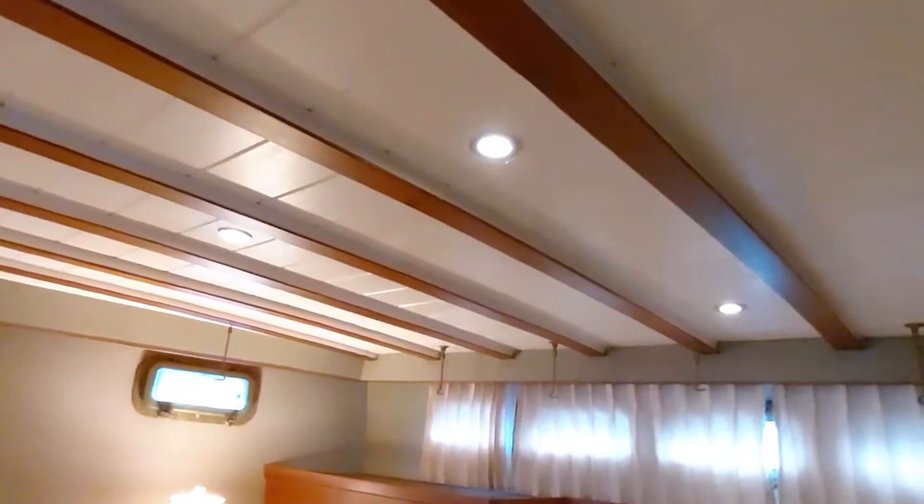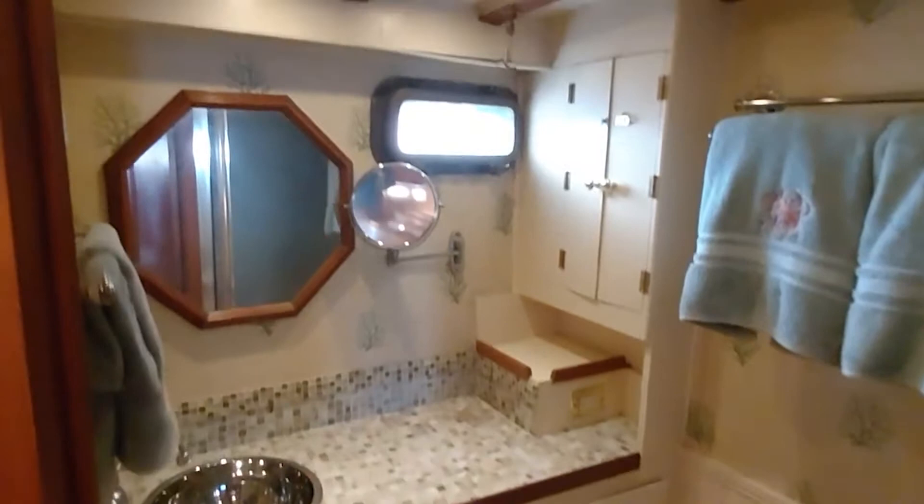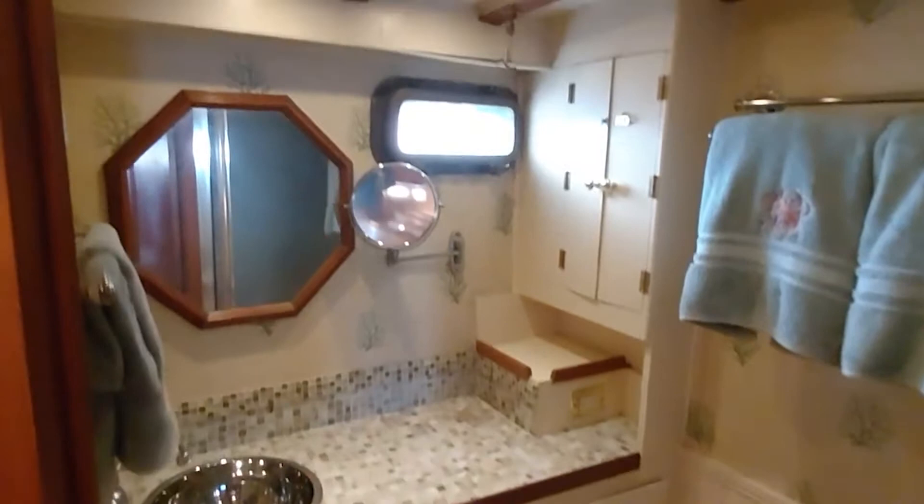Even the headliner is in great shape. And the master head — also a vacuum flush — has a separate shower with a glass door. Parquet flooring underneath the carpets is still in good shape; they've kept it pretty well covered. And to starboard there's a dark but large cedar-lined walk-in closet.